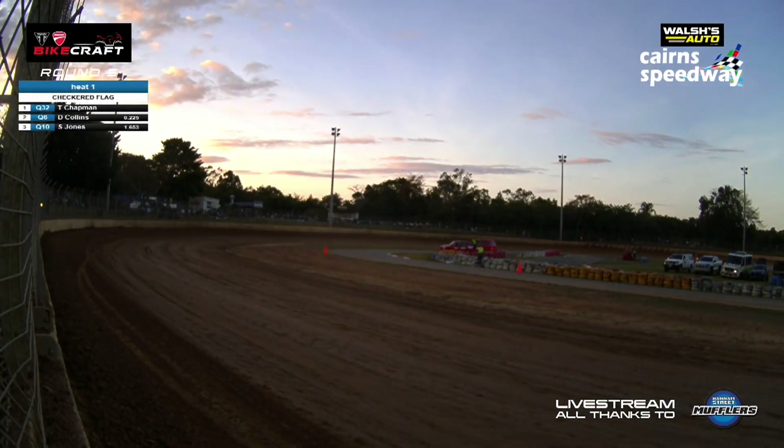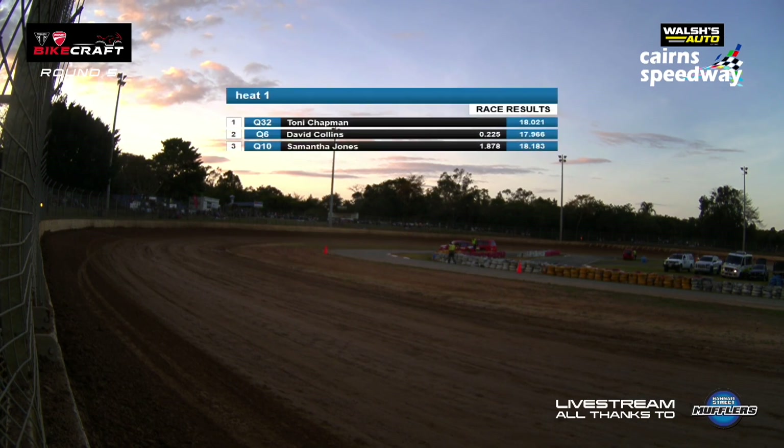And this is the way they take the checkered flag — it's Chapman, Collins, and Jones as they come around. Folks, please give a huge round of applause and show your appreciation for all the hard work they have done over the last couple of weeks in the sheds preparing these vehicles and getting them ready for a fantastic night of racing.